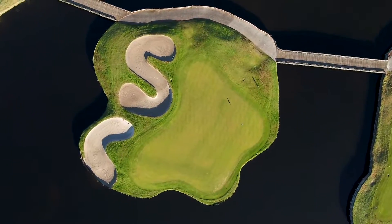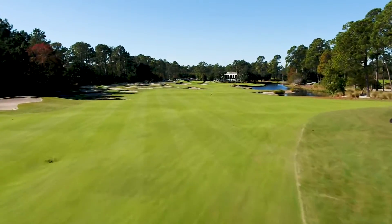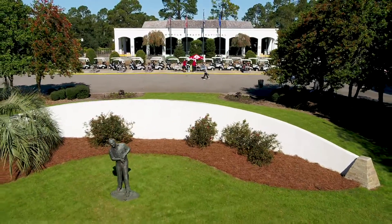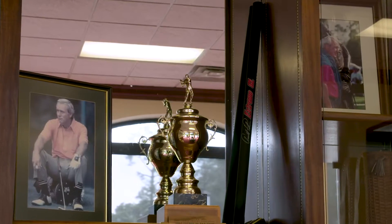Perhaps saving the best for last, the finishing 18th features more than 40 bunkers from tee to green, offering stunning visuals and challenge to finish your round. Kings North at Myrtle Beach National is an iconic tribute to Arnold Palmer's playing and design career, with accolades and memorabilia found throughout the clubhouse.